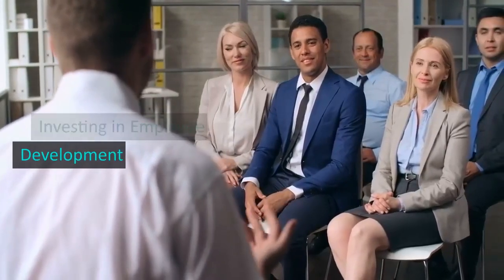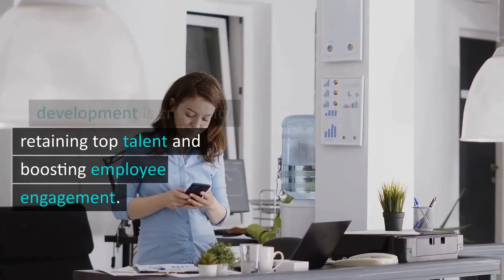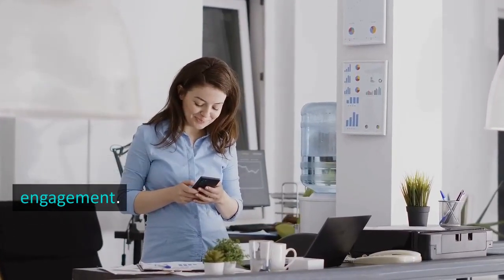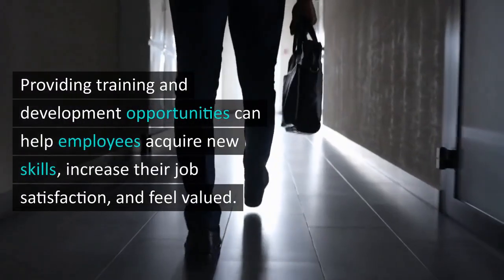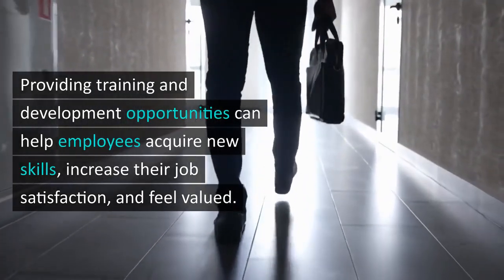Lastly, investing in employee development. Investing in employee development is crucial for retaining top talent and boosting employee engagement. Providing training and development opportunities can help employees acquire new skills.